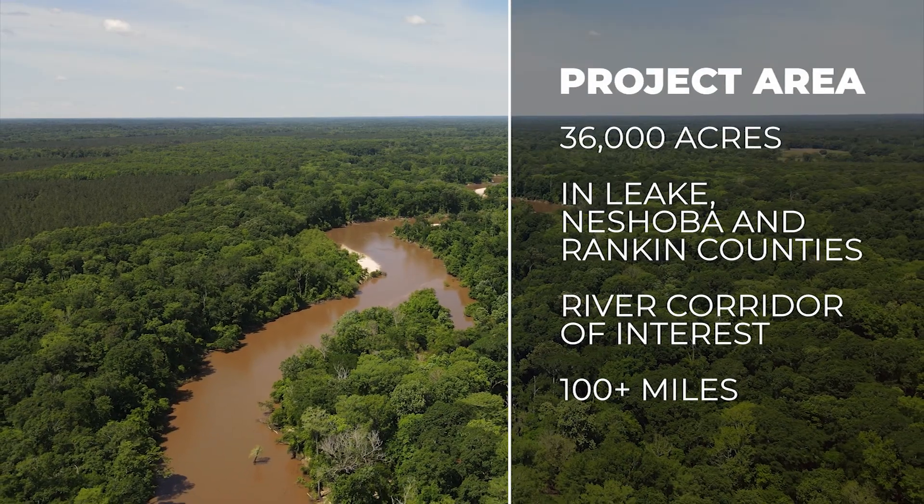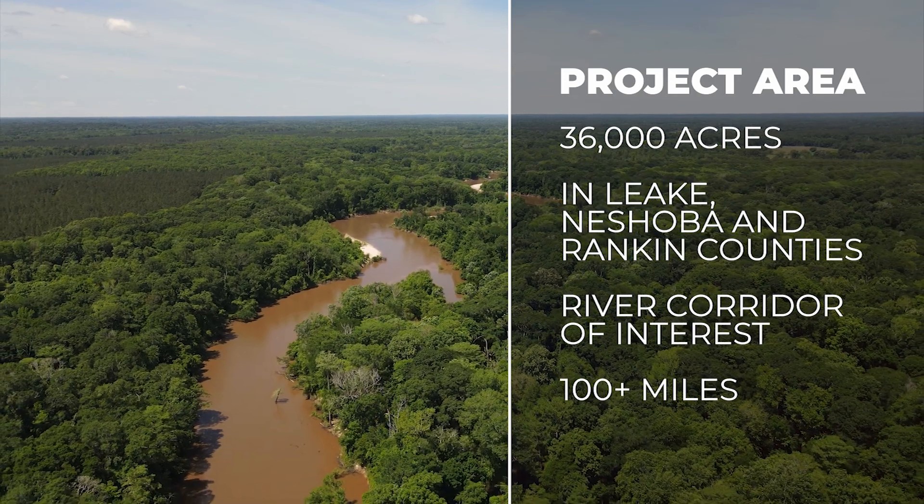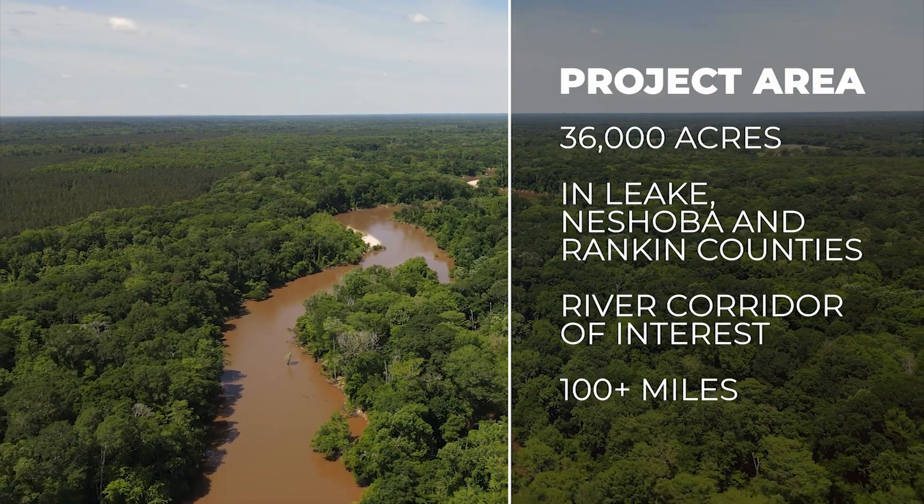With a corridor this magnitude, we'll be able to assist in increasing water quality while increasing wildlife habitat and the biodiversity of that habitat.